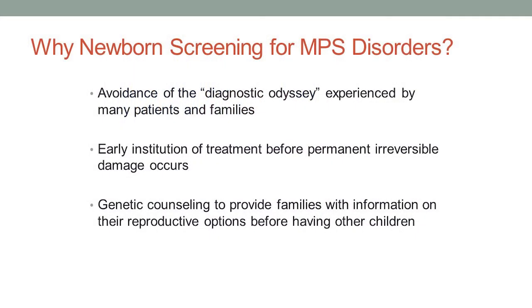So why would we want to do newborn screening for MPS disorders? One big reason is that it would avoid the diagnostic odyssey. I'm sure many of you have had the experience of having your child have symptoms for years, maybe seeing multiple physicians before you finally got an accurate diagnosis. Sometimes we'll see a family where that's been going on, and in the meantime they've had another child or a couple more kids, some of whom may also be affected before they get that diagnosis. But the biggest thing would be it allows early initiation of treatment before permanent irreversible damage occurs.